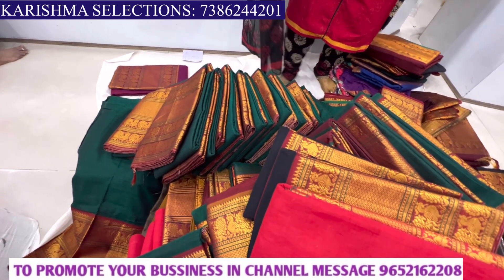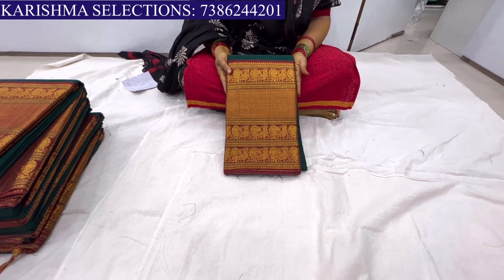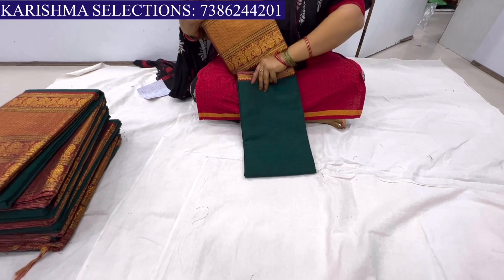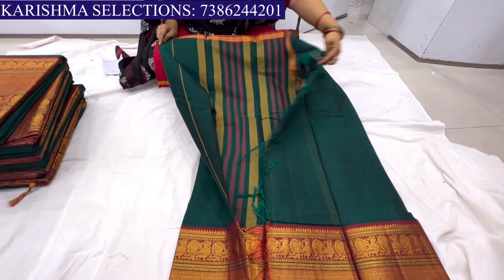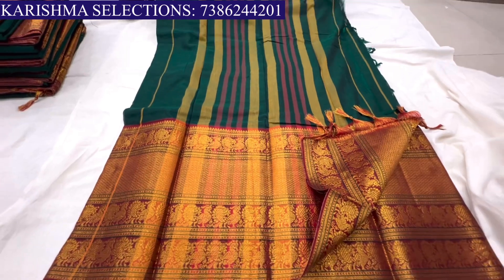Let's check the latest Narayanpet saree collection. The Narayanpet saree collection is totally beautiful. The green color is totally gorgeous — it's a stripe design with tassels.